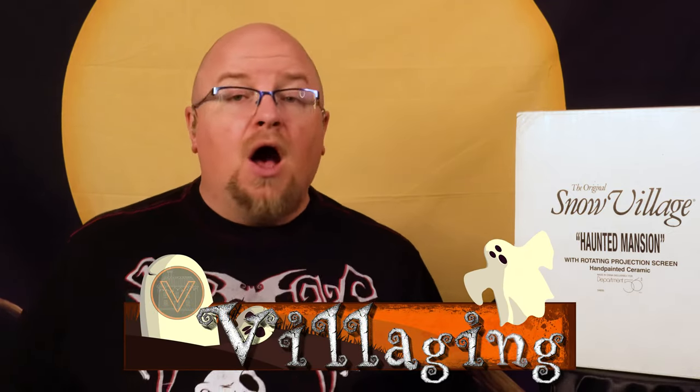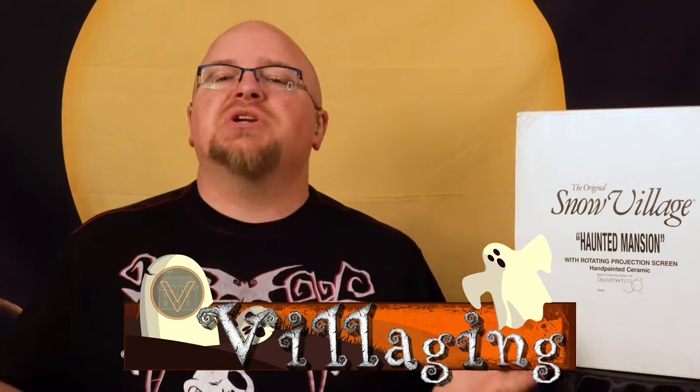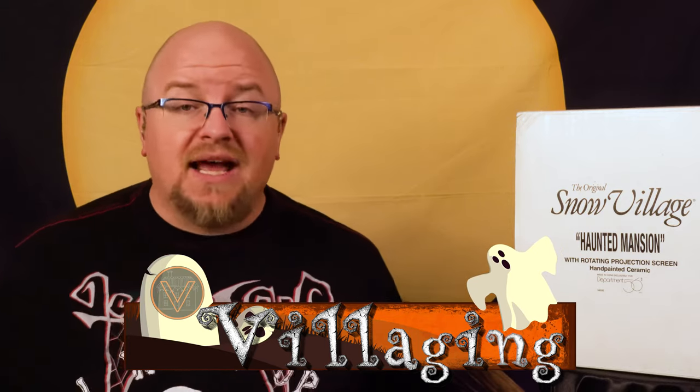Welcome everyone, my name is Evan and you are watching Villaging. On this channel we passionately pursue all of the things that have to do with holiday villages, and since you're watching this video I'm going to at least assume that you have a passing interest in said holiday villages, so make sure that you smoosh that like button so that YouTube shares our holiday villaging lifestyle with others.